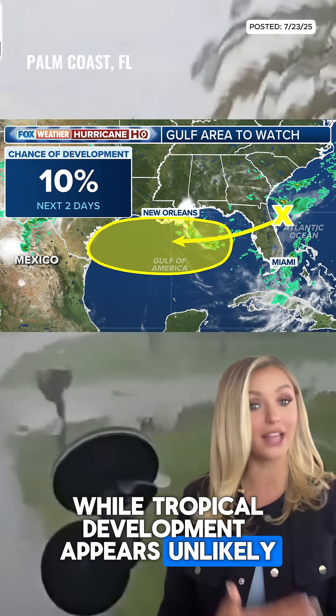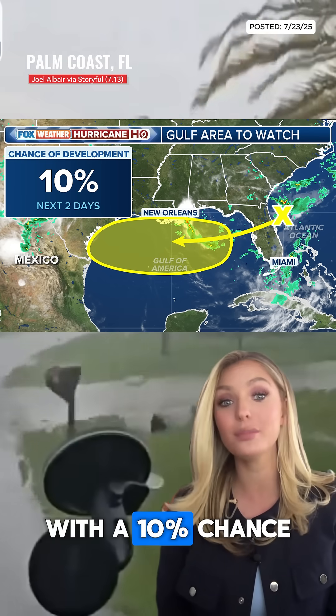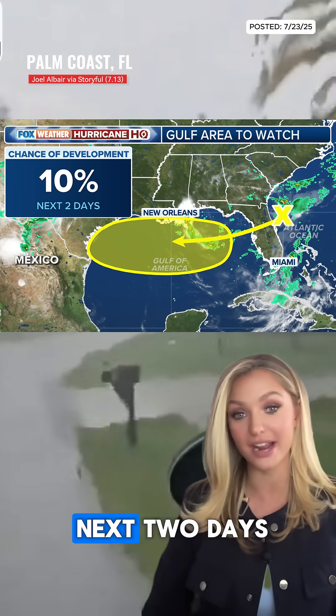While tropical development appears unlikely, the National Hurricane Center is monitoring this and tagged it as an area to watch with a 10% chance of development over the next two days.